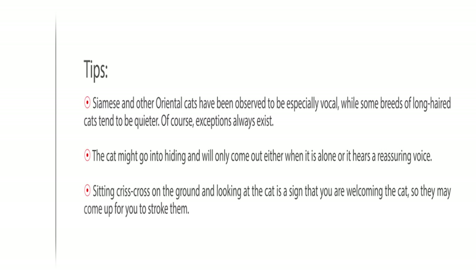Tips: Siamese and other oriental cats have been observed to be especially vocal, while some breeds of long-haired cats tend to be quieter — though exceptions always exist. A cat might go into hiding and will only come out when it is alone or hears a reassuring voice. Sitting crisscross on the ground and looking at the cat is a sign that you are welcoming them, so they may come up for you to stroke them.